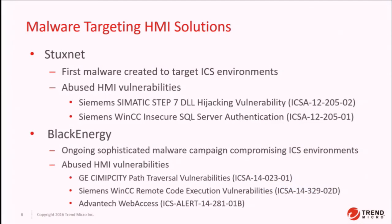There are active attacks in HMI solutions. Stuxnet is obviously the most popular — everybody knows about it — but it did leverage vulnerabilities in HMI solutions, including the Siemens Simatic Step 7 DLL hijacking vulnerability along with a SQL Server authentication bug. These are really simple, very common bugs in HMI solutions, and they were leveraged to deceive operators about the state of the centrifuges.